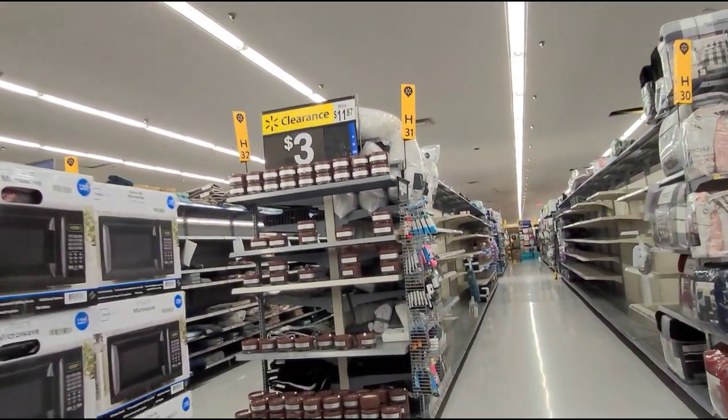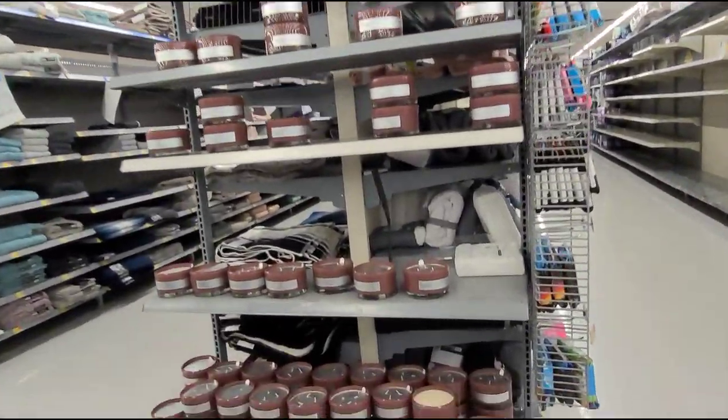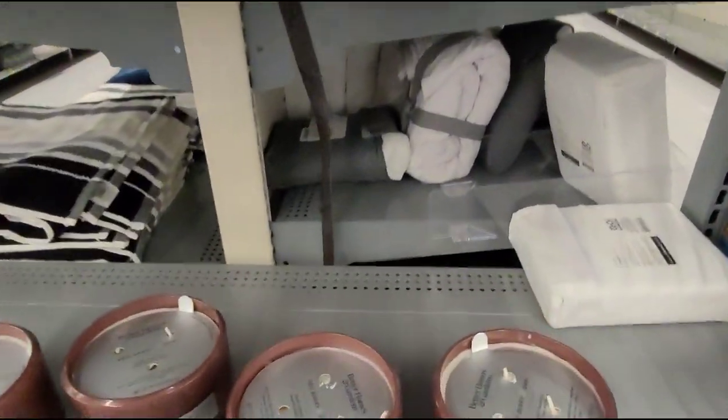I saw this end cap here — they have these candles for $3, was $11.86. Let me give you a barcode here.